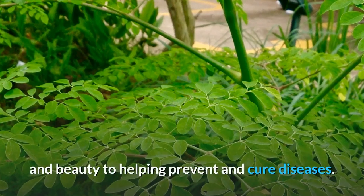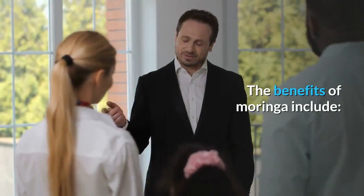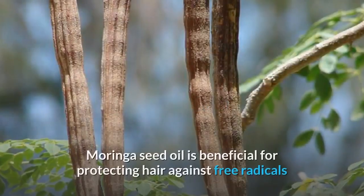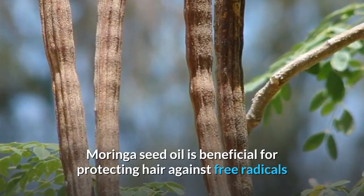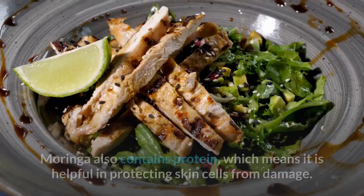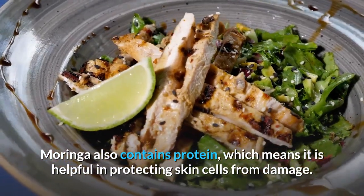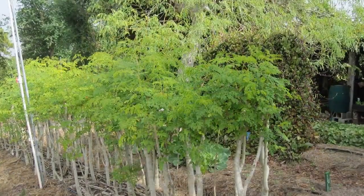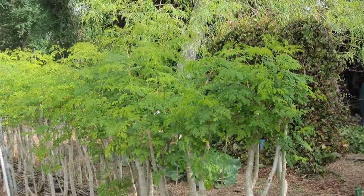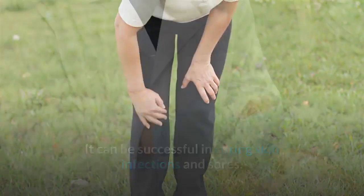What are the benefits? Moringa is believed to have many benefits, ranging from health and beauty to helping prevent and cure diseases. Benefit one: protecting and nourishing skin and hair. Moringa seed oil is beneficial for protecting hair against free radicals and keeps it clean and healthy. Moringa also contains protein, which helps protect skin cells from damage.